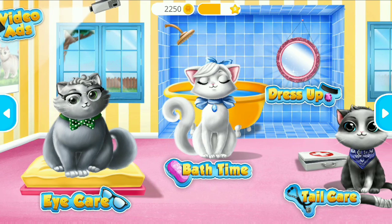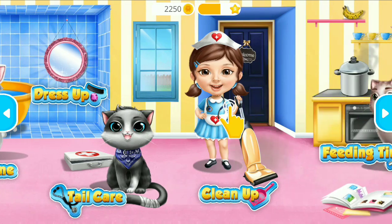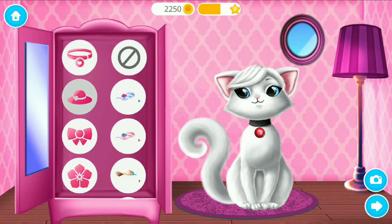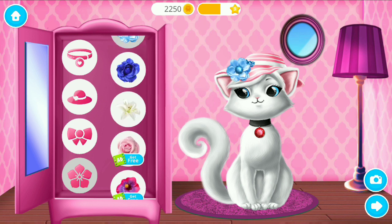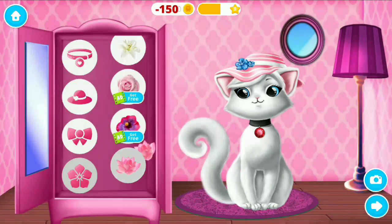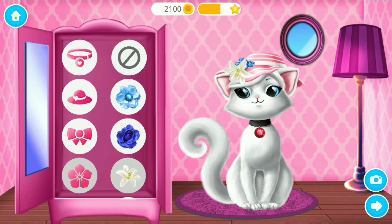Welcome to the shelter! Dress up beautiful Snowflake! Wow! Nice! Looks great! Fabulous! Looks great!